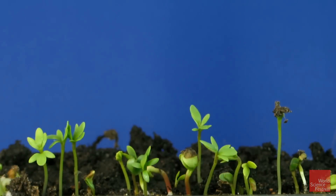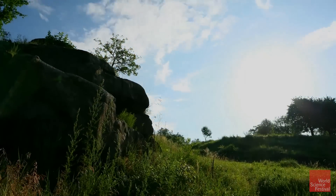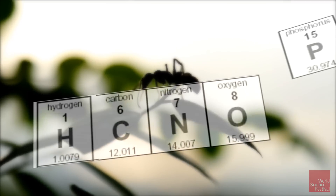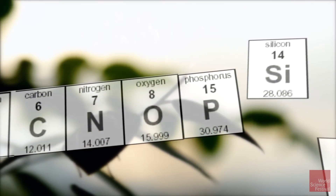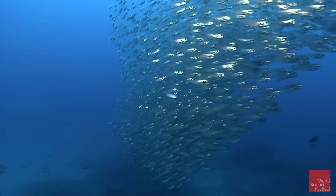What is life? What makes it different from just matter? Everything, living or not, is just chemicals made from atoms. These fish, and the water the fish are in, are just soups of atoms.